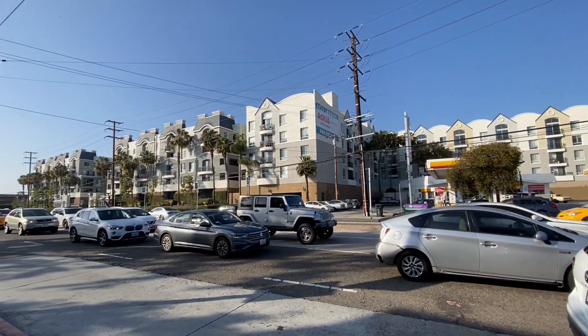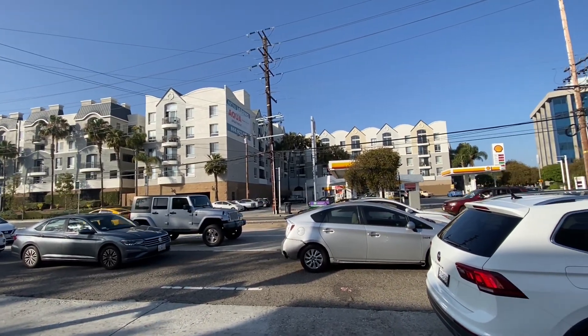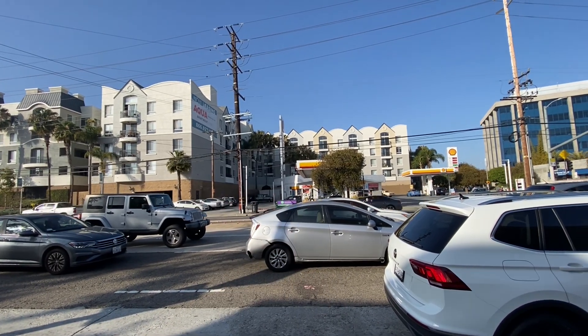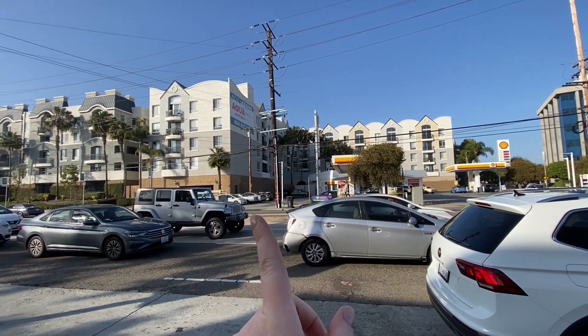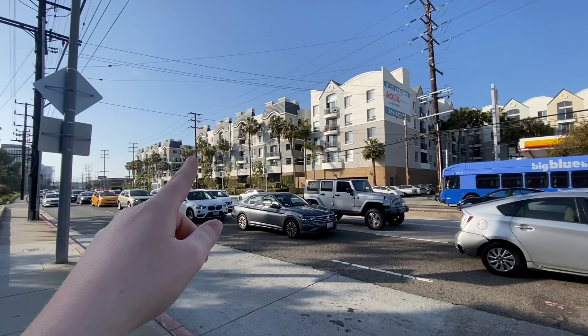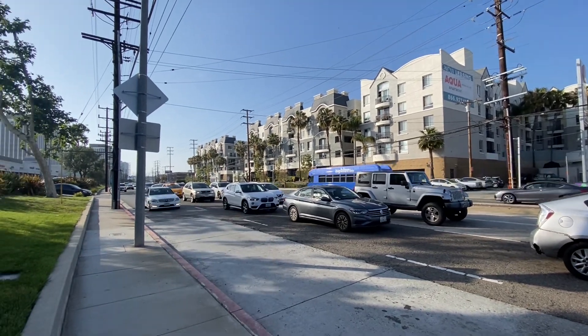This is outside Aqua at Marina del Rey, and this is the gas station the attendant was talking about. Apparently you don't want to live here because it's noisy and not that accessible. You want to live in those two buildings over there instead.